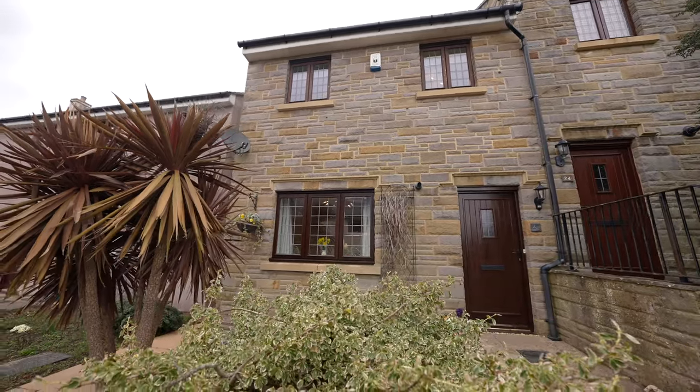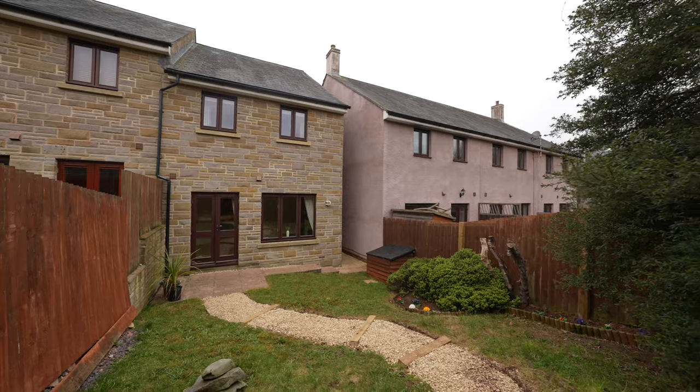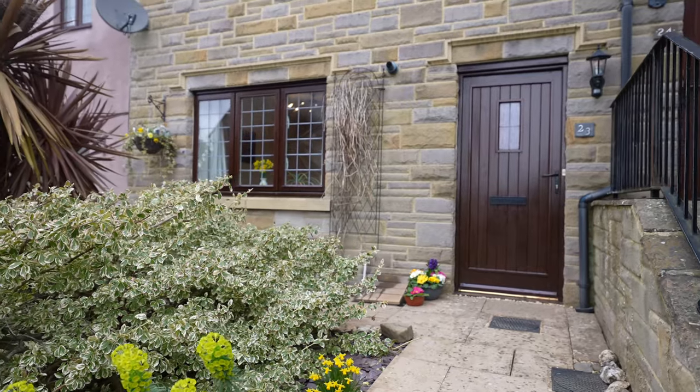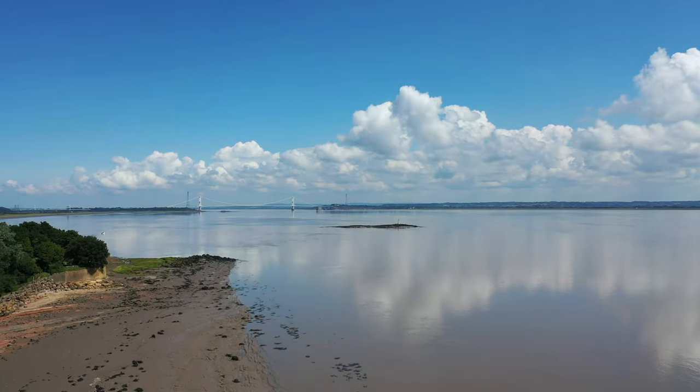This spacious three-bedroom semi-detached property was constructed approximately 15 years ago and is located within the popular village of Port Skewet, which is nestled on the banks of the Severn Estuary between two famous bridges. Located close to the beautiful coastal path and Black Rock, there is plenty of countryside to explore.